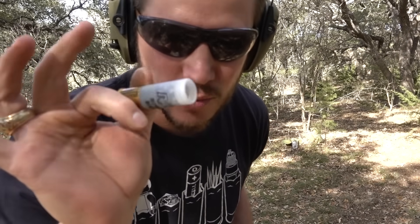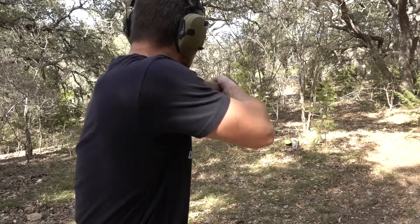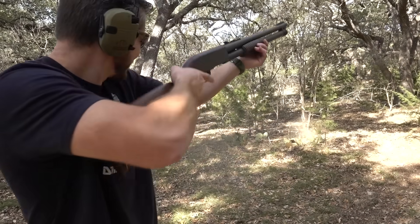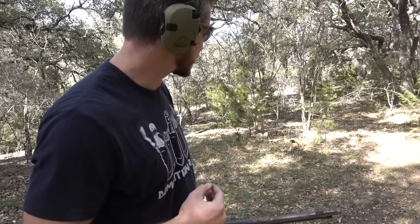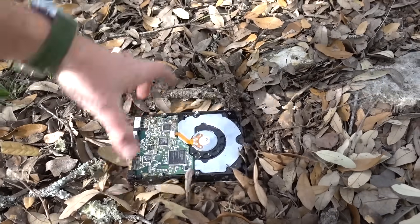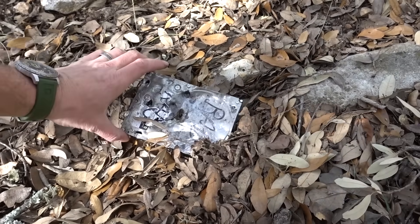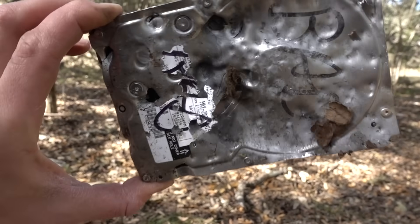Let's shoot it with some double-ought buckshot. For those who don't know, buckshot is really cool — if you get hit by buckshot it's gonna ruin your day. The ejector works really well on this gun. Nothing came through the back side — we have some penetration but nothing too serious.